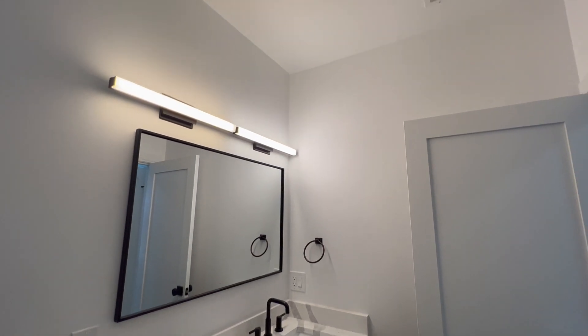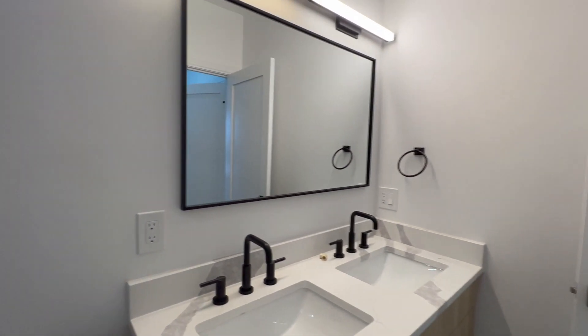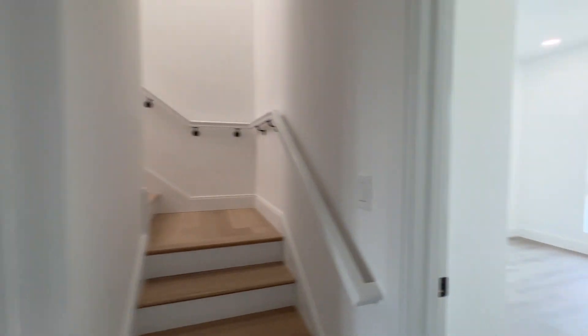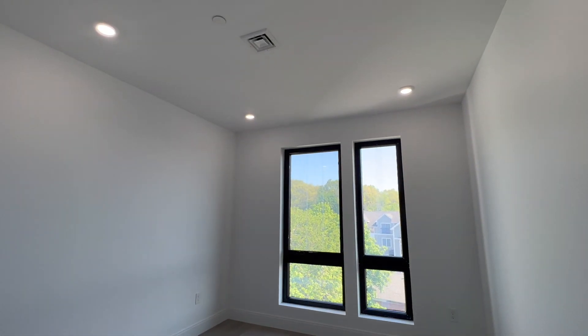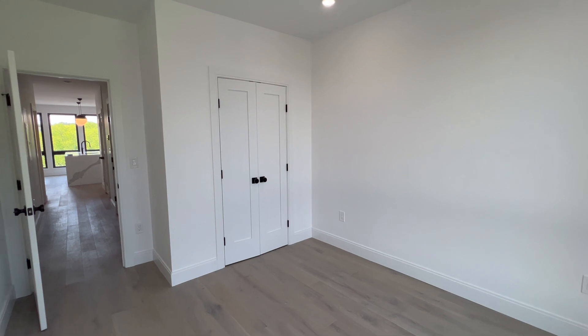Take another look at the bathroom — it's one of my favorite parts of the units. Now we're heading into the other bedroom. It's a great size — not as big as the primary, but still a great size for a guest room. The closet is not as big, but it's still a great size.